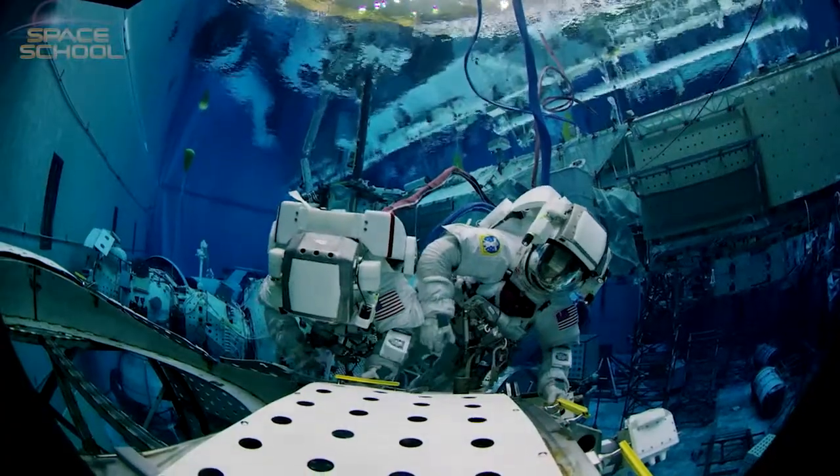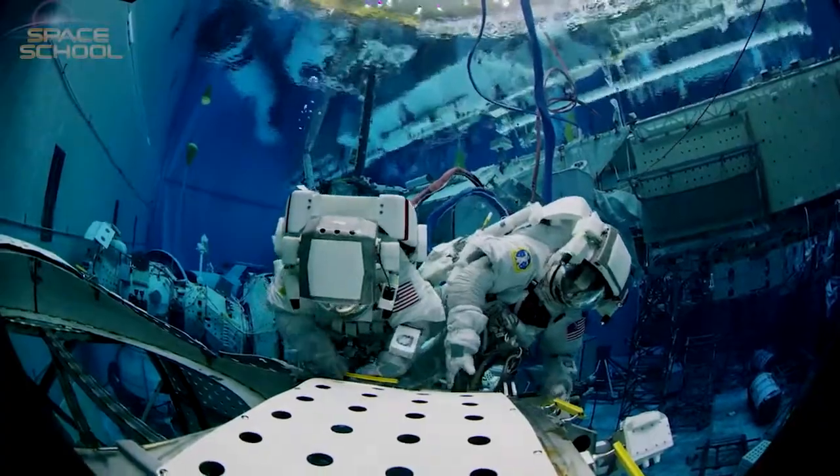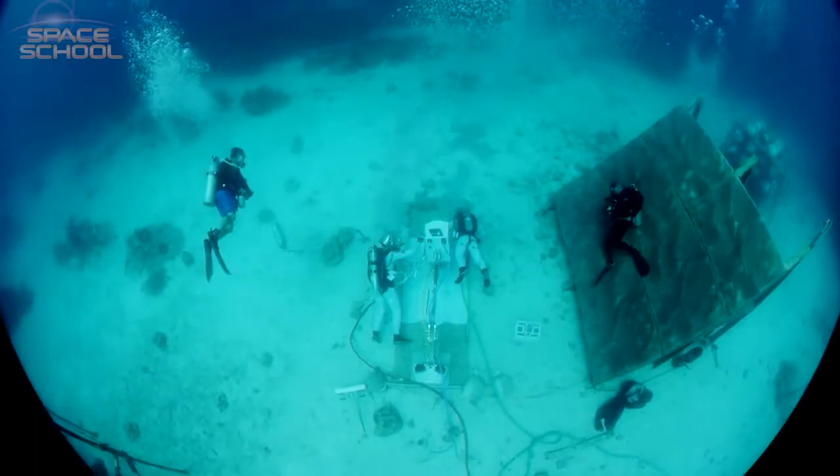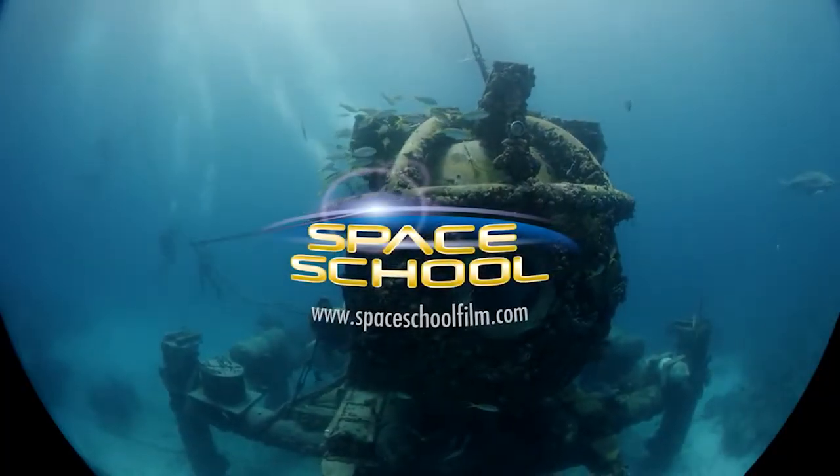This is the incredible story of astronauts training for space underwater. This is Space School.